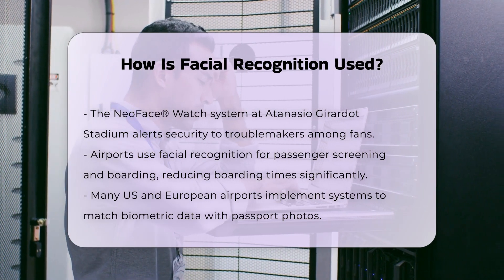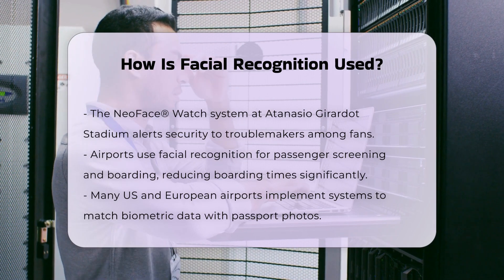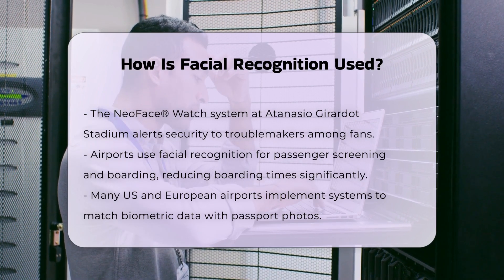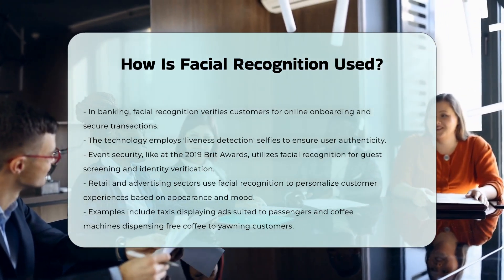In the banking and finance sector, facial recognition is used for customer verification. It enables online customer onboarding and secure transactions by comparing a physical document with a liveness detection selfie, ensuring the authenticity of the user.